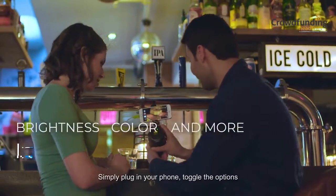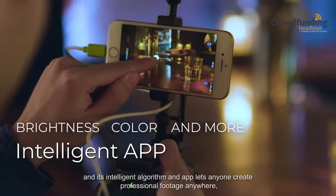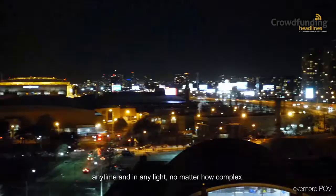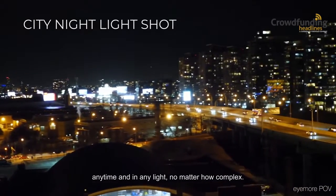Simply plug in your phone, toggle the options, and its intelligent algorithm and app lets anyone create professional footage anywhere, anytime, and in any light, no matter how complex.